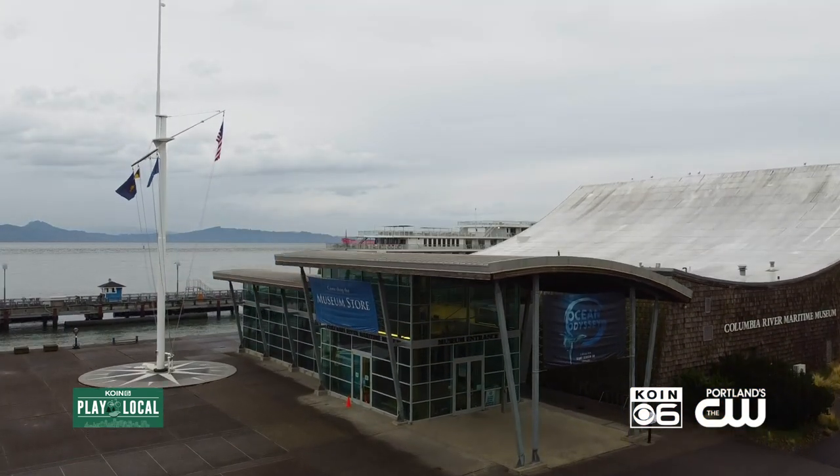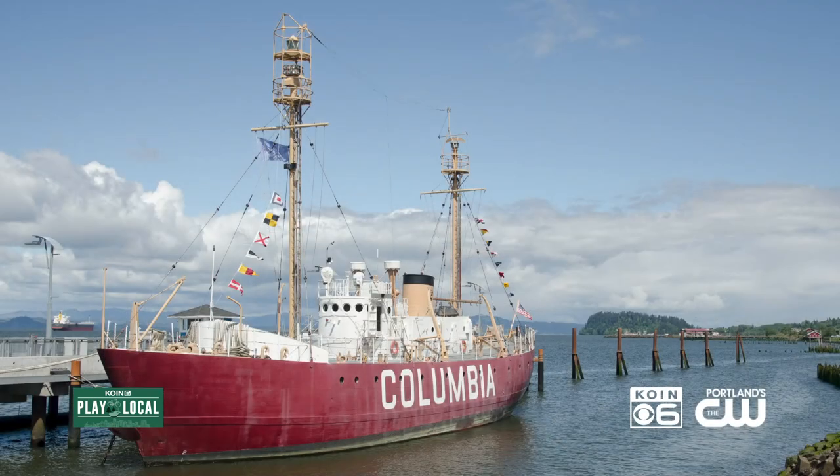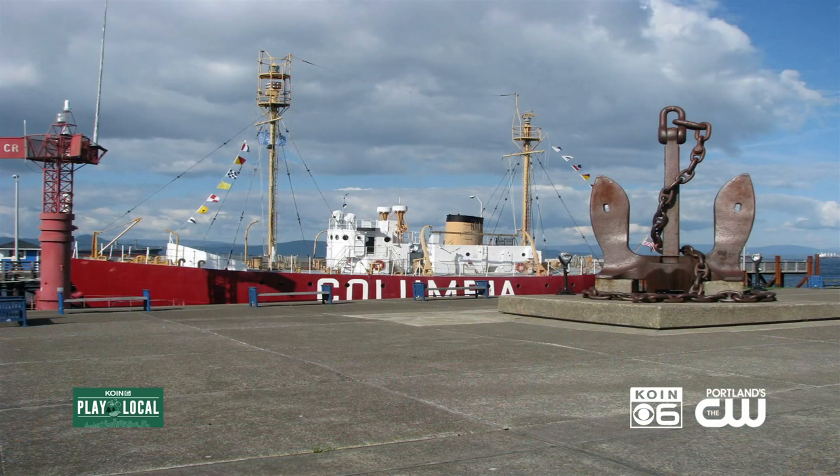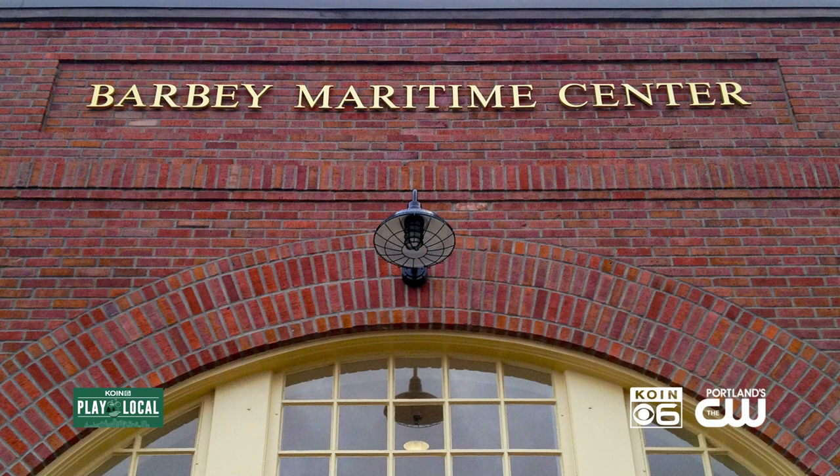The museum campus includes the main museum building which we're in today, the Lightship Columbia which is typically docked right outside but is currently at dry dock for some much needed restoration. In addition, we have some buildings on the east end of the campus — the Barbie Maritime Center, which is used primarily for educational programming.